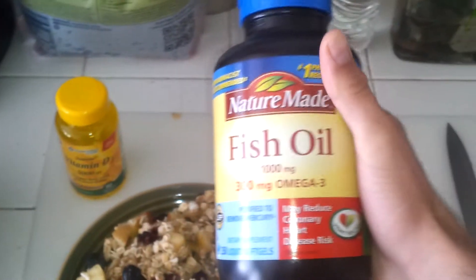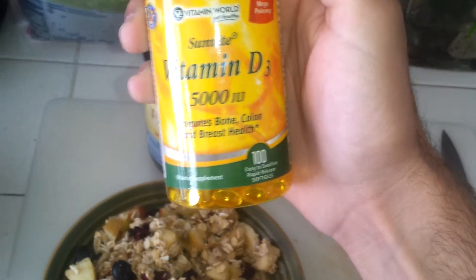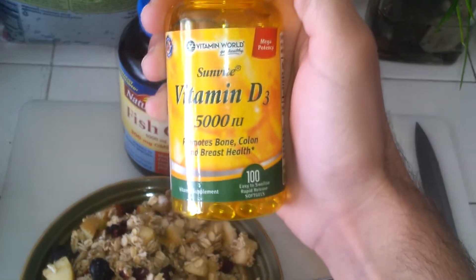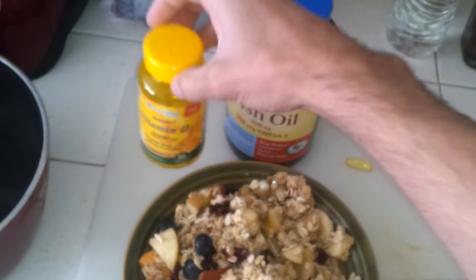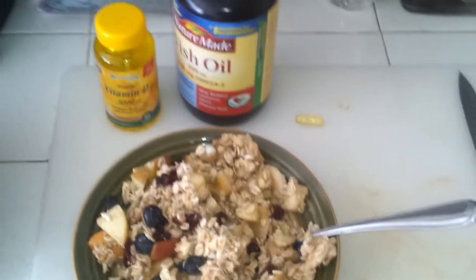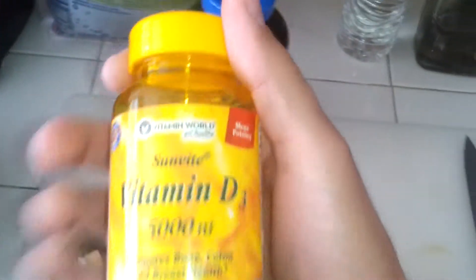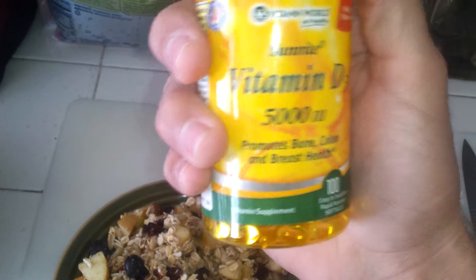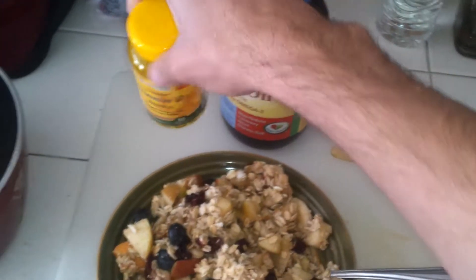Here we got some fish oils — this is really good. Also we got some vitamin D, D3 5000 IU. This kills cancers by 60%. We need vitamin D from the sun; without vitamin D we get skin cancer. It's good to have a lot of vitamin D. I take one every single morning and I try to stay in the sun as much as possible. I don't use any sunscreen.